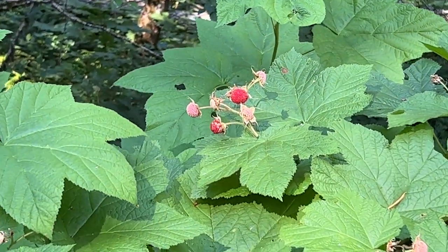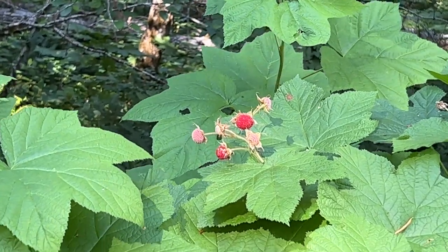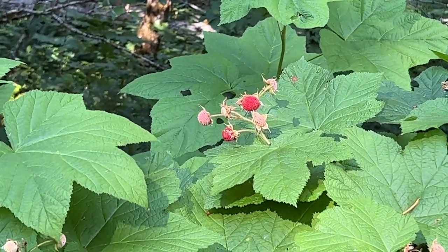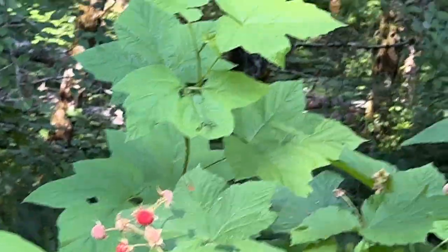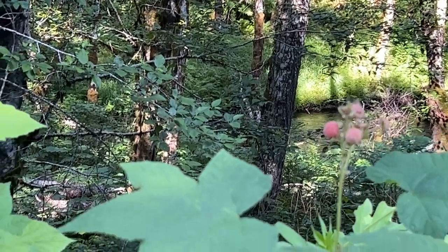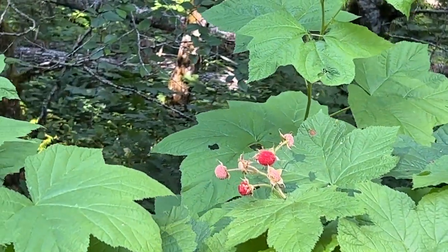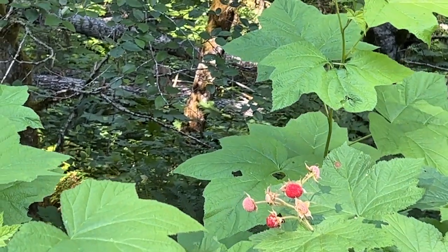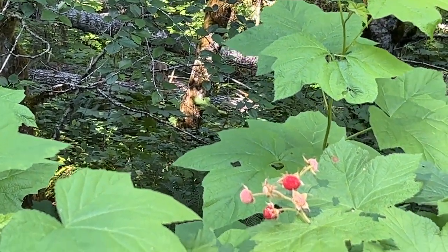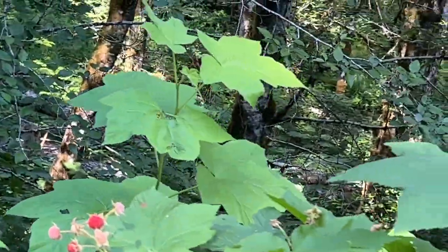Here I found some thimbleberries that we can't quite get to because it's a drop-off before we get there, but they're right along the edge of the road. The little creek is right down there and we're following an old spur road. I thought I'd get some, but then I realized I would probably break my legs, so they'll just stay there for the birds.